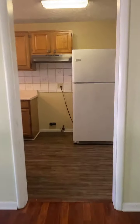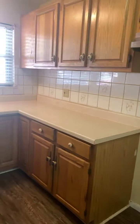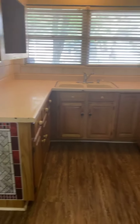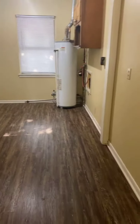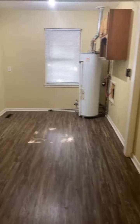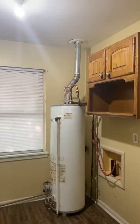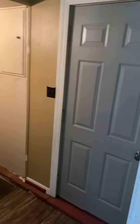Over here is the kitchen. There are nice cabinets in here. It does come with a refrigerator. There's room for a table right here. And then there's the laundry space and hot water heater, with extra cabinets above the washer and dryer area. And then there is the door to the backyard.